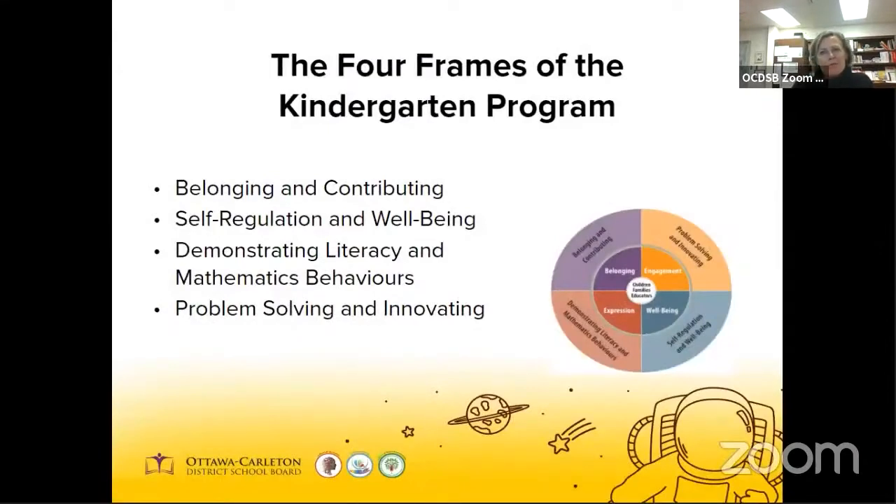In the kindergarten program, there are four frames or broad areas of learning, and they're used to structure our thinking about the learning and assessment. The four frames are: belonging and contributing; self-regulation and well-being; demonstrating literacy or mathematic behaviors; and problem solving and innovating. They're designed to align with the way children's learning naturally occurs, and that focuses on the elements of learning that are necessary for young children's development. The four frames align with the conditions needed for children to grow and flourish: belonging, well-being, expression, and engagement. These are conditions that children naturally seek for themselves regardless of age, ability, culture, language, geography, or setting.